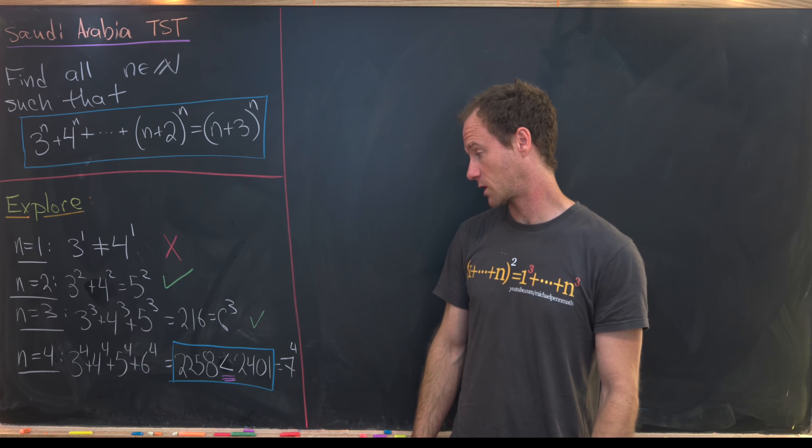That implies our goal inequality, which finishes the proof of the claim — meaning there are no solutions after n equals 4. Therefore n equals 2 and n equals 3 are our only solutions, and that's a good place to stop.